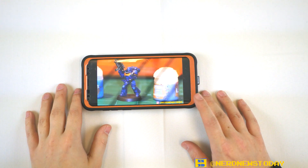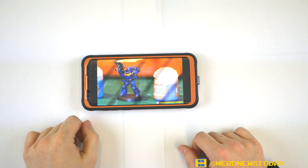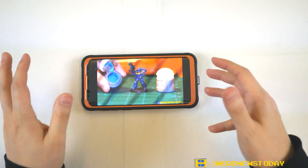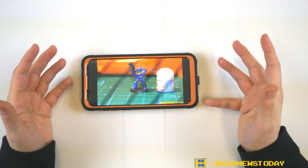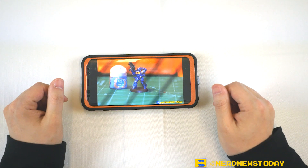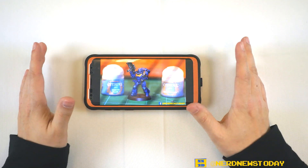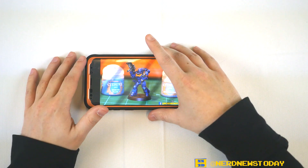Hey everybody, this is Matthew from Nerd News Today. Right now you're looking at on my phone one of our previous Warhammer 40k painting videos. I'm showing you this not just for the sake of inception — it's to let you guys know that yes, Warhammer 40k painting videos will be continuing very soon. It's just a matter of me putting together those Blood Angels I showed you previously, probably this week or next week, and then I'll start painting. But until then I've got something else I wanted to show you guys, so consider this a little bit of a show-and-tell video.